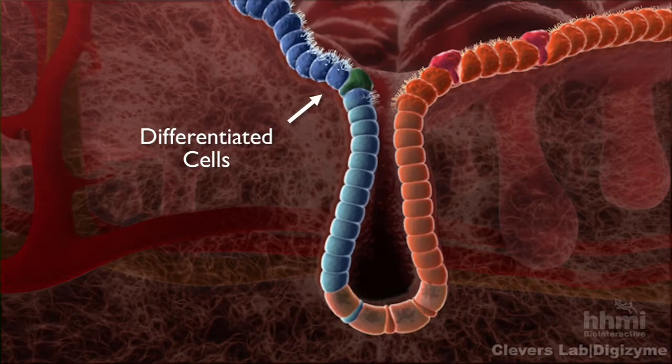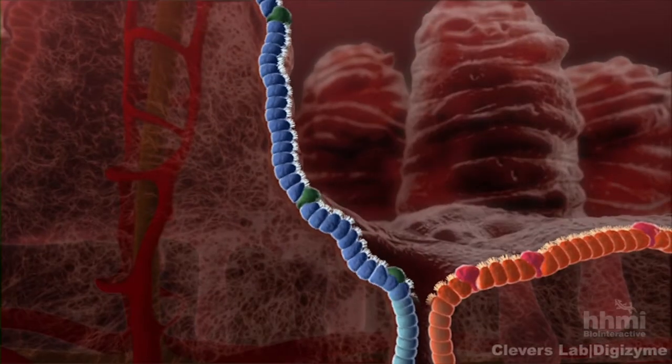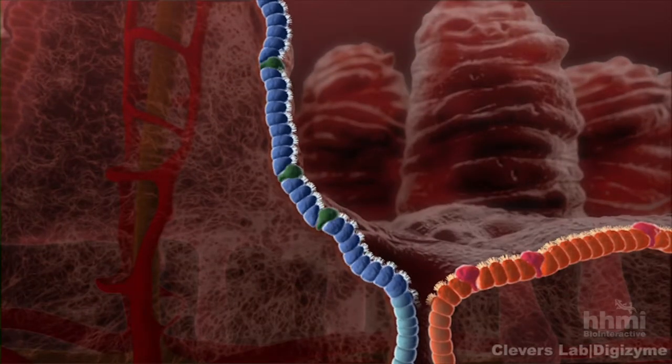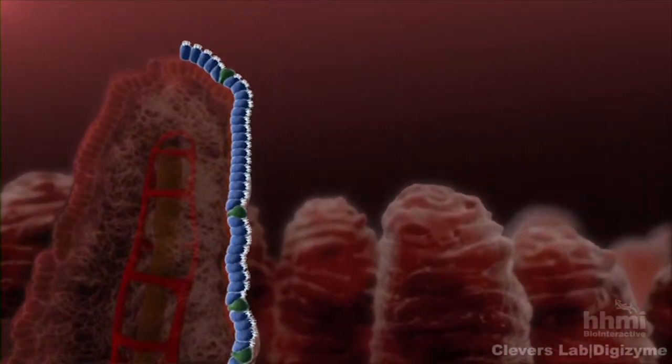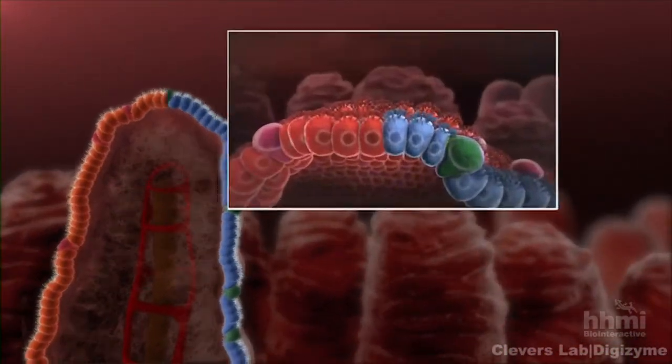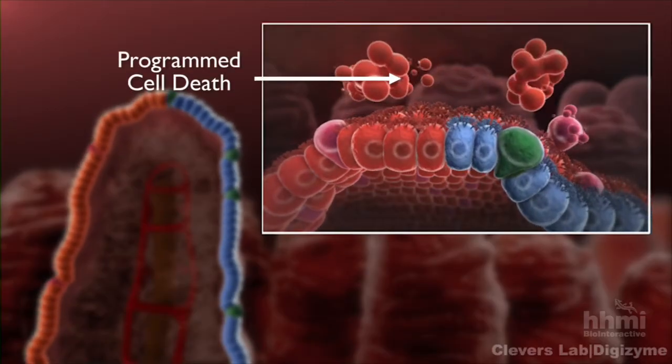The cells move up the crypt. They get into the lumen. They differentiate along the way. They'll get up to the top of the villus. They'll then complete their life cycle of absorbing nutrients, and then undergo programmed cell death, or apoptosis.